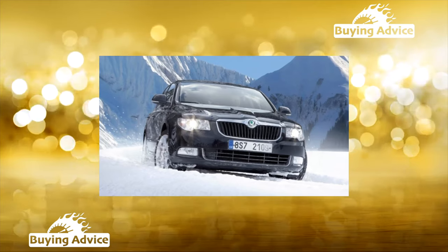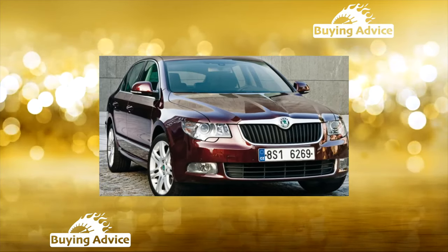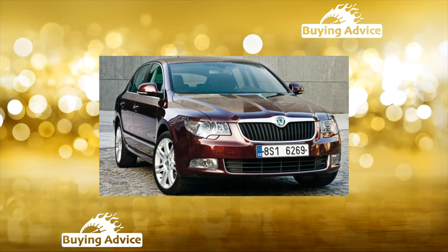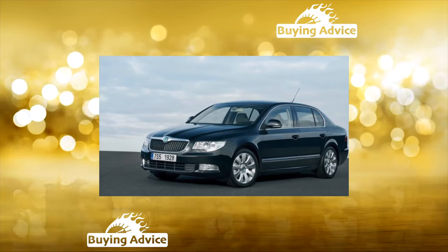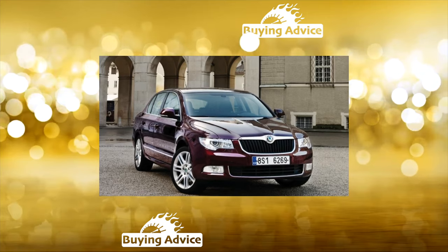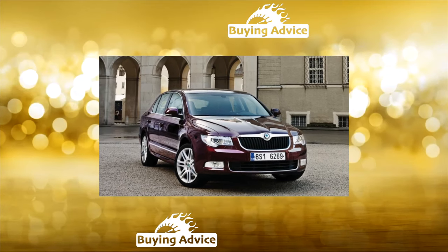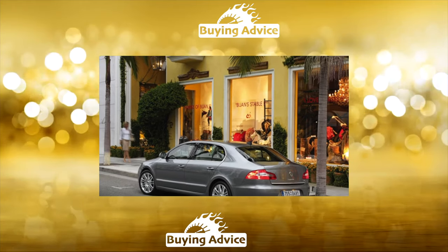The 1.8 TSI version with automatic transmission turned out to be the most popular in our country. From 2011 to 2013, along with various versions of the DSG, we also had the Aisin automatic — apparently fearing obvious failure with the robots. Cars with 2.0 TSI and 2.0 TDI diesel sold well.